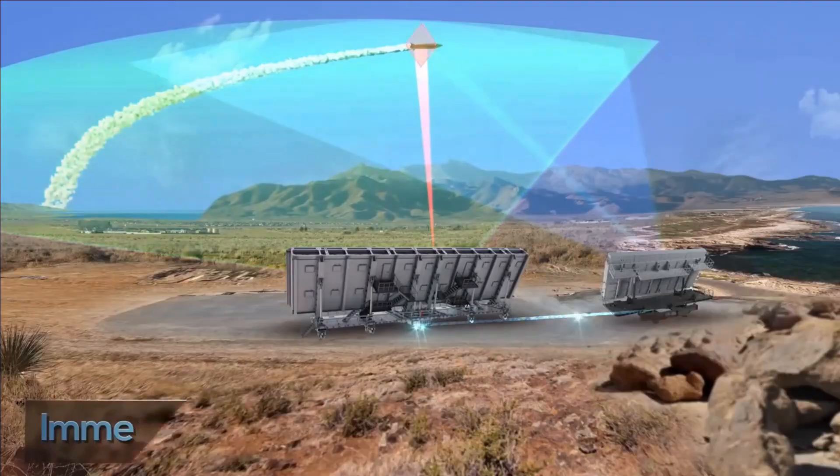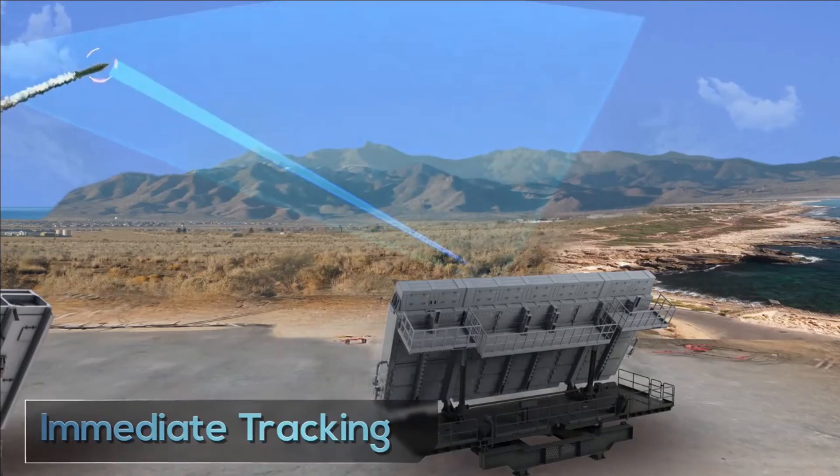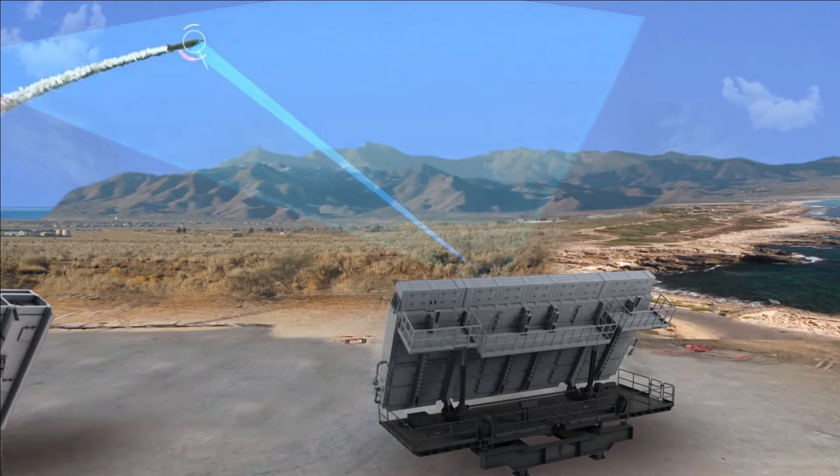In today's video, we will be discussing in detail the BMD program and its most important component — long-range radars. So let's get started.